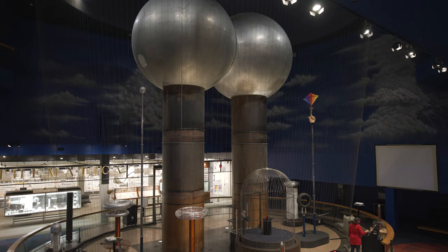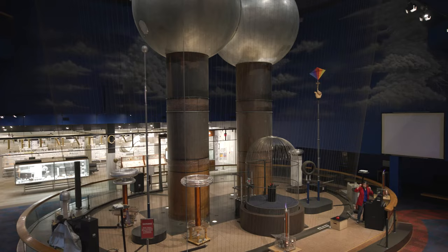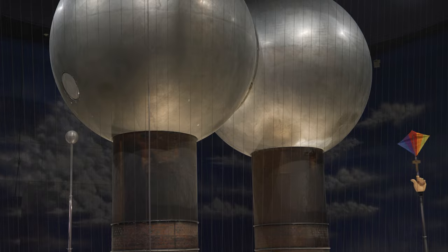We've all probably experienced severe storms — bright flashes of lightning, ear-piercing thunder — and being outside is probably not the place to be in those conditions. So how can we experience the effects of electricity and thunder safely? We can do that right here in the world's largest air-insulated Van de Graaff generator, only at the Museum of Science.